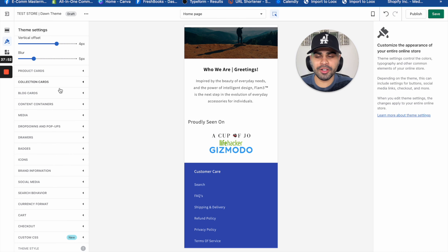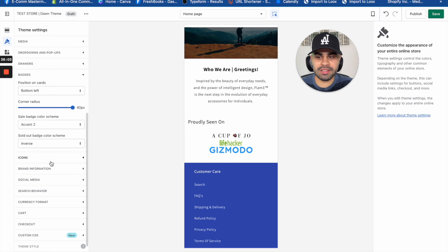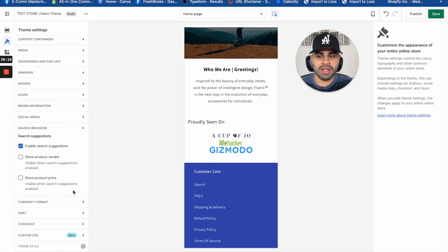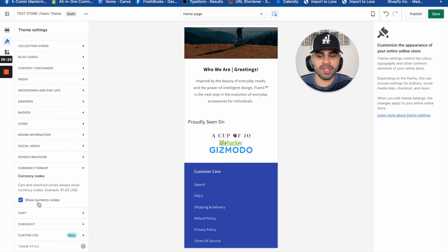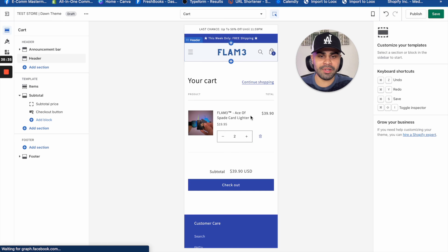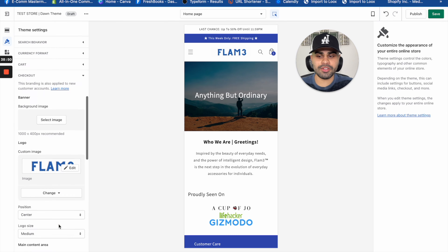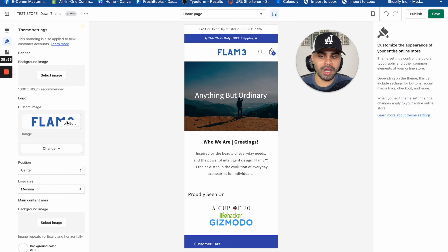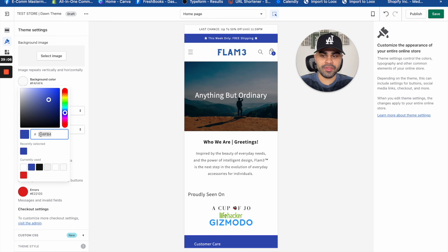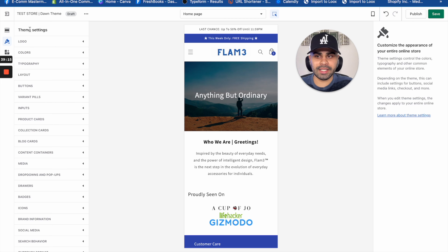The hex code is what defines that specific blue color. The outline button and accent portions use that blue; everything else is essentially black or white. For typography, keep the heading and body font at default. Same for layout, buttons, variant pills, inputs, product cards, collection cards — just leave all of these at default. For social media, you can input your Facebook, Instagram, YouTube, or TikTok pages. Currency format and search behavior — leave at default.